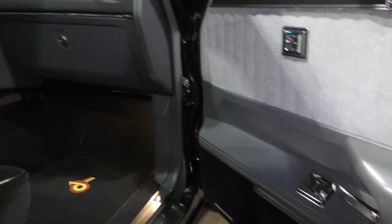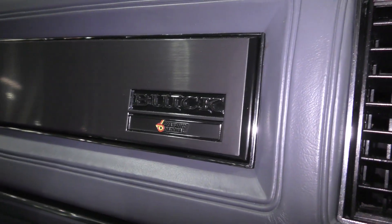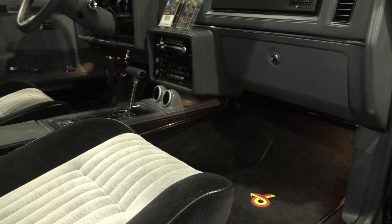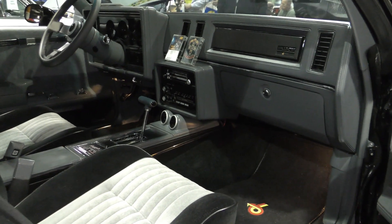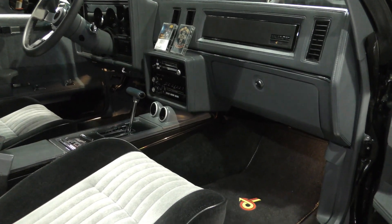Power windows, power door locks. It's even got 'Grand National' right there on the dash. The gauges that you put in there — is that a customized piece? Yes, sold specifically for this car.